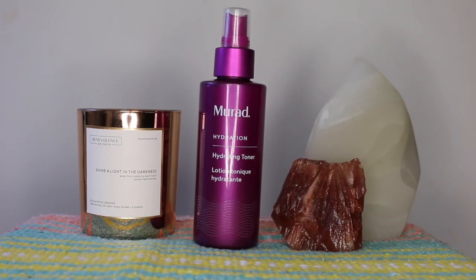I'll be using the Murad Hydrating Toner, which I haven't used in a long time. I've been trying to empty out the prebiotic one and I've accomplished that goal. So we're going to pretend I'm doing a nighttime skincare routine.